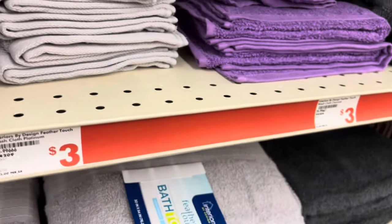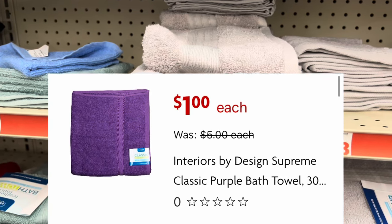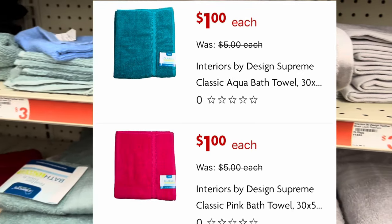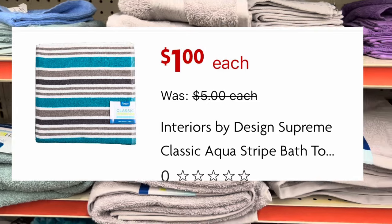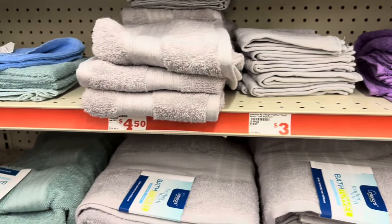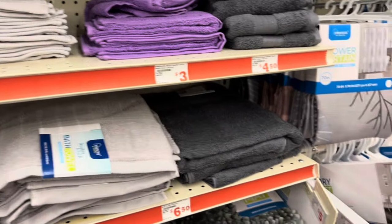I did look around in my app and there are some more colors showing to be a dollar. I think these are the dry tiles — the big bath tiles. I think it's a pink one, a purple one, a teal colored one, and a striped one. I'm going to pop them all up on the screen so you guys can be on the lookout when you go to your Family Dollar. Those are the ones in my app coming up one dollar, but I don't have any of them in my store to show you in person.